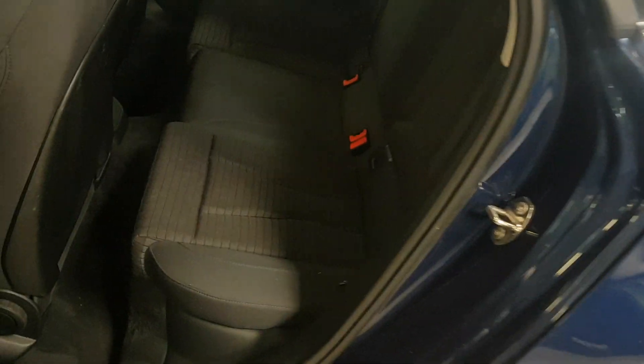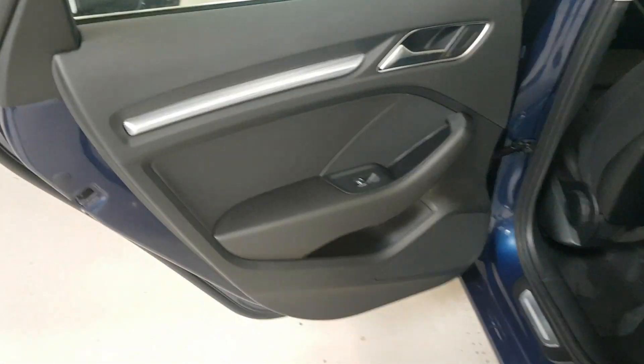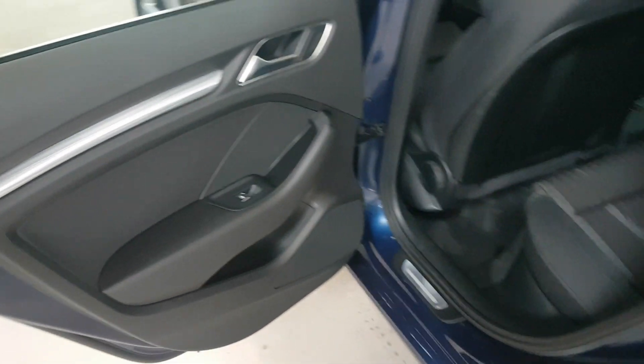In the rear, same again. As you can see, these seats don't really look as though they've been sat in. All the backs of the front seats - no issues at all in these key wear areas. And likewise with the door card, no problems at all.